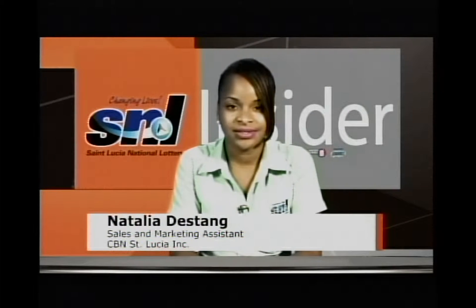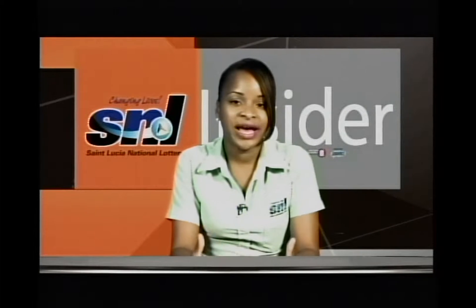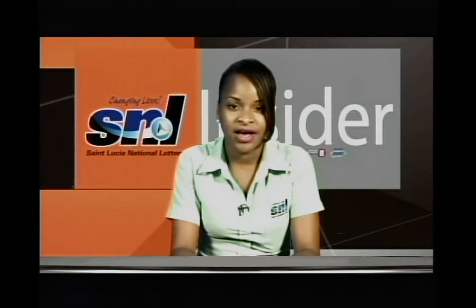Hi and welcome to SNL Insider. Today we will focus on two things. The first is our contribution to the National Lotteries Authority and our payouts for the second quarter of the year thus far. And the second is our newest agents.